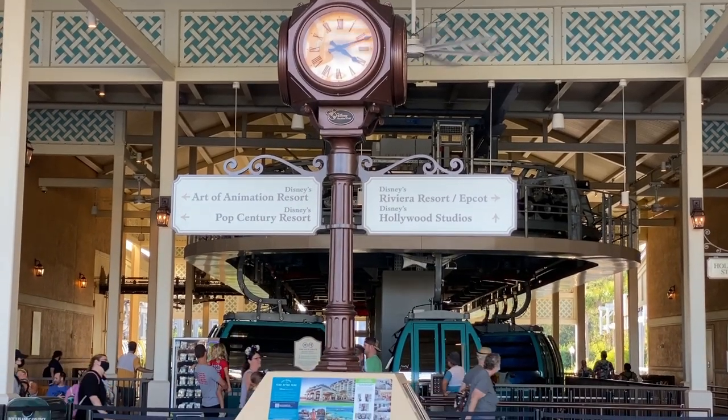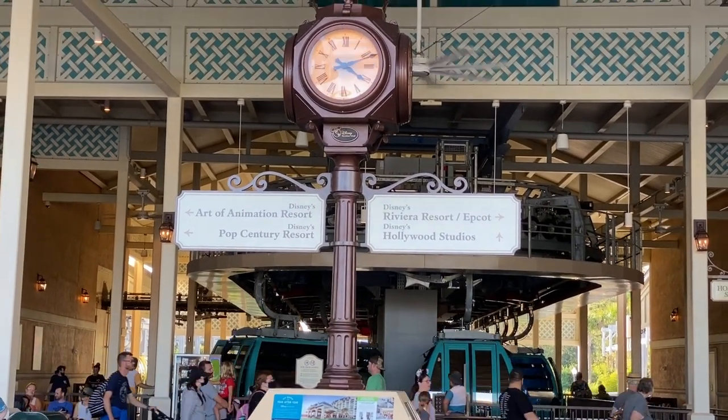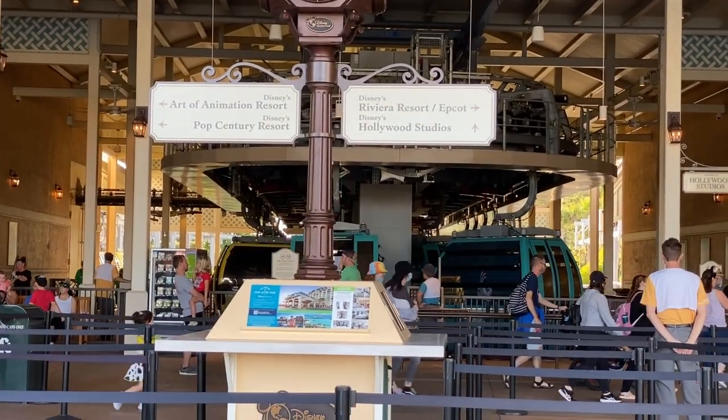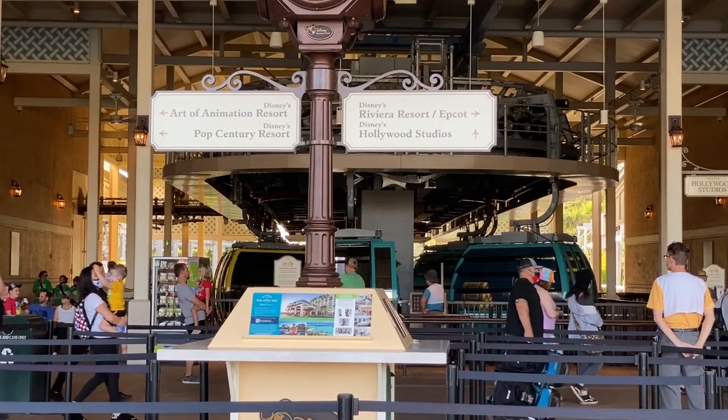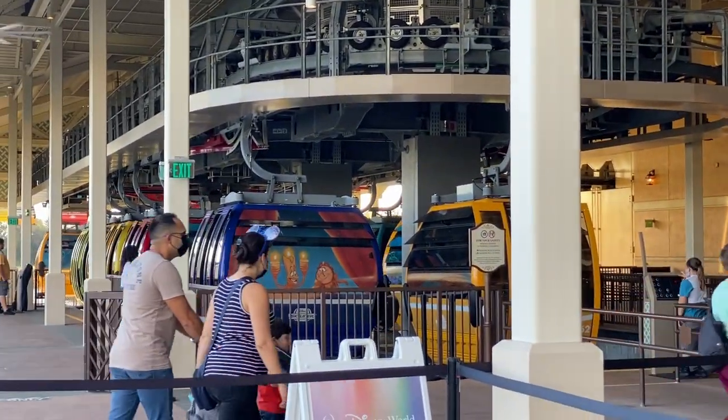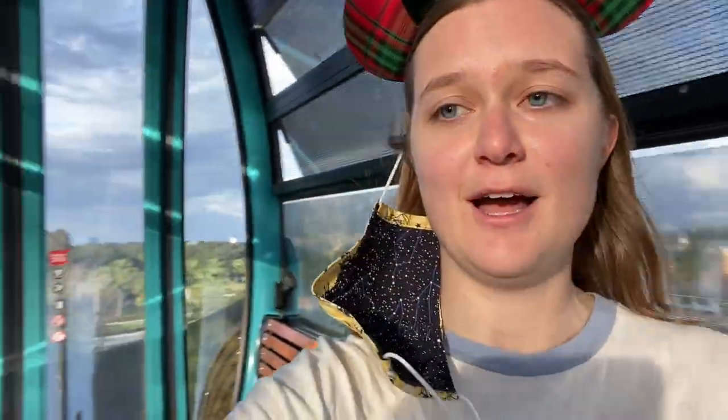We are currently at the Caribbean Beach Transfer Station, where we came from Epcot, passed through the Riviera Resort, and now we're taking the Skyliner to Hollywood Studios. You can also take the other Skyliner line here to get to Art of Animation or Pop Century Resort. Depending on when you fly, you may or may not get your own gondola — at busy times like park opening, multiple families will share, but if it's not too busy you may get your own.